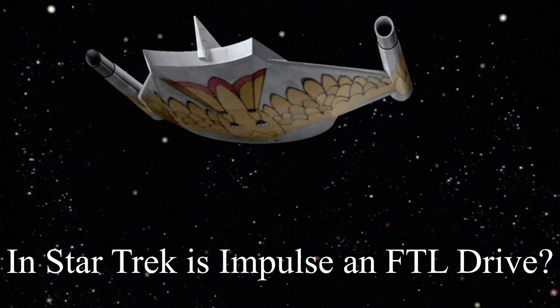Is the impulse drive in Star Trek a faster-than-light drive? In today's video, I will explore that question.